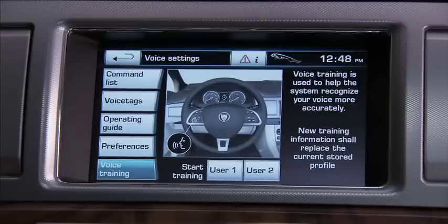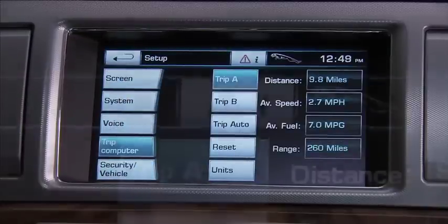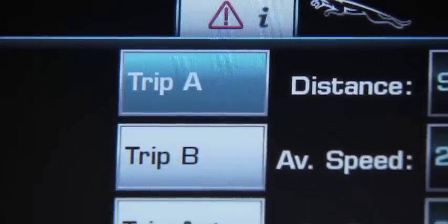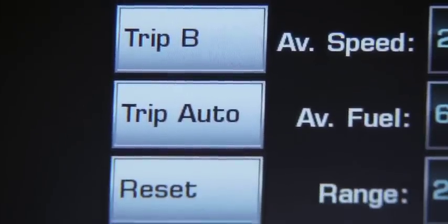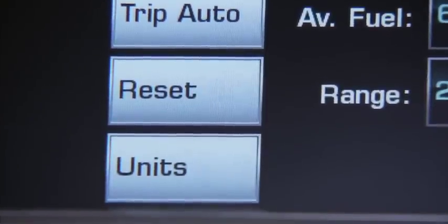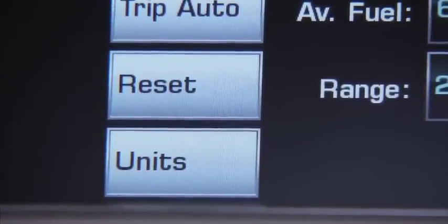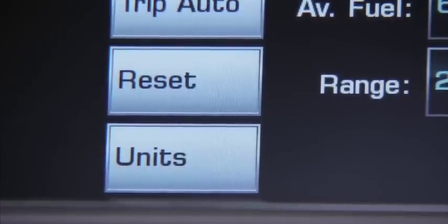You can also set the volume and feedback. Next, Trip Computer. Here you can select Trip A, Trip B, or Trip Auto. Trip Auto resets the trip odometer and computer each time you start the car. You can also reset the trip computer reading to zero, and select the units between kilometers and miles.